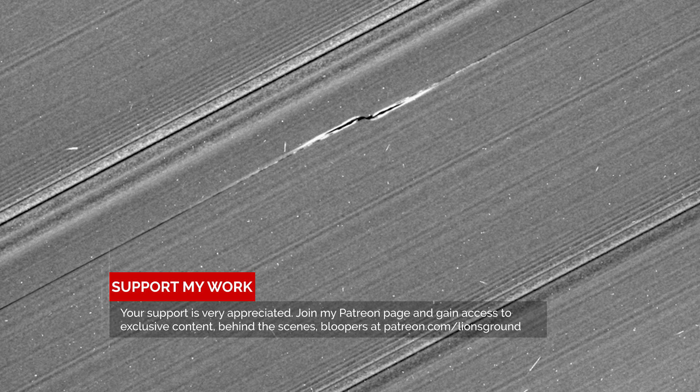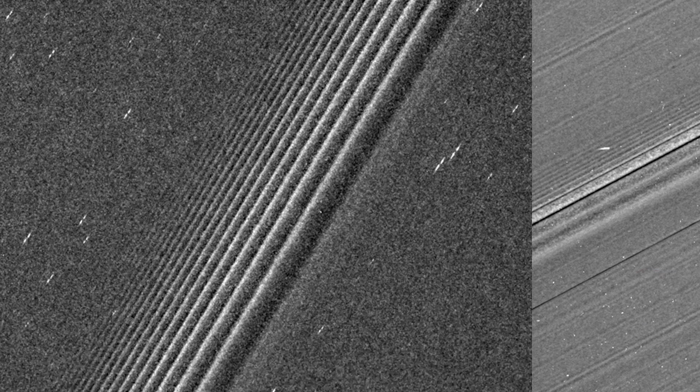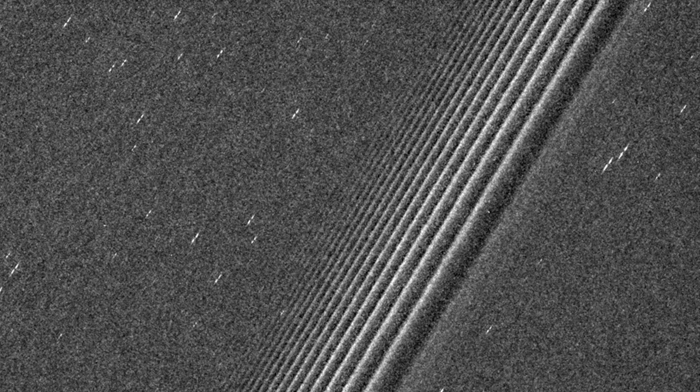The Cassini space probe has made a crystal clear picture of those strange features in Saturn's A-ring called propellers, because they resemble a twin screw. Thousands of propellers can be found only in the A-ring of this gas giant, as seen in this picture from left to right.